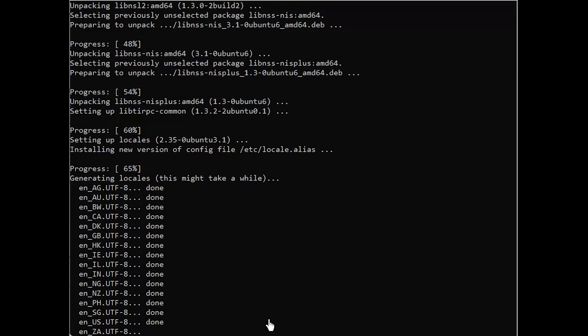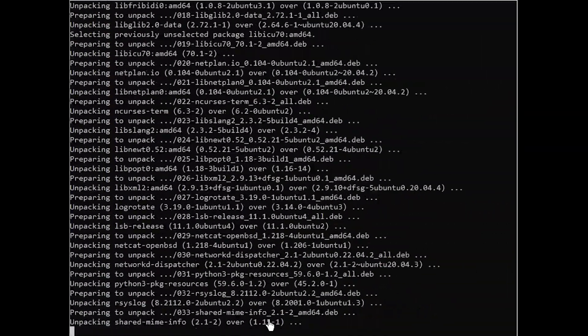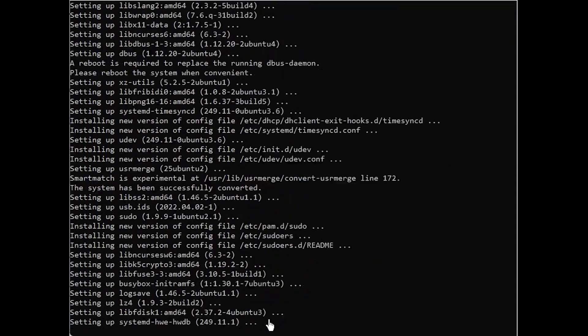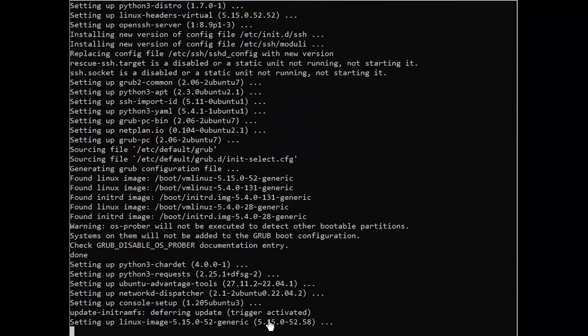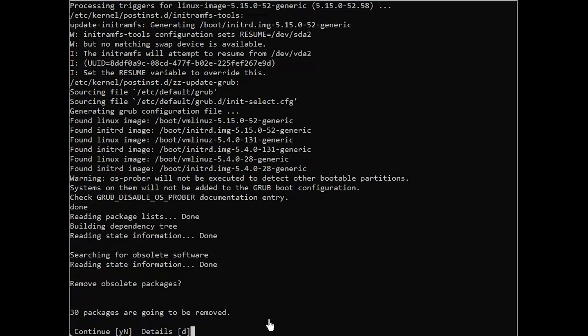Read the questions carefully before making a selection. The upgrade runs inside a GNU screen session and will automatically reattach if the connection drops. The whole process may take some time depending on the number of updates and your internet speed. Once the new packages are installed, the update tool will ask you if you want to remove the obsolete software. If you are not sure, type D and check the list of obsolete packages. Generally, it is safe to type Y and remove all obsolete packages.